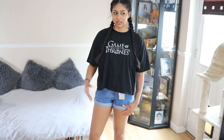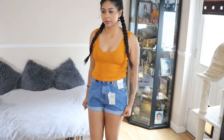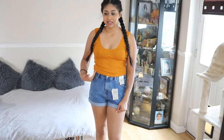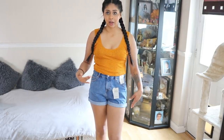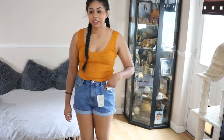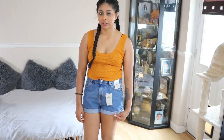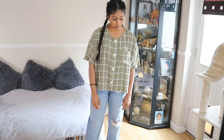The next thing I got was this top — I thought it would pair nicely with the shorts. It's about five pounds and such a nice beach material, so cute. This whole outfit comes to about 15 pounds. I'm going to give these shorts a 10 out of 10 because they're so comfortable and so well fitted. I'm shocked they're only 10 pounds.